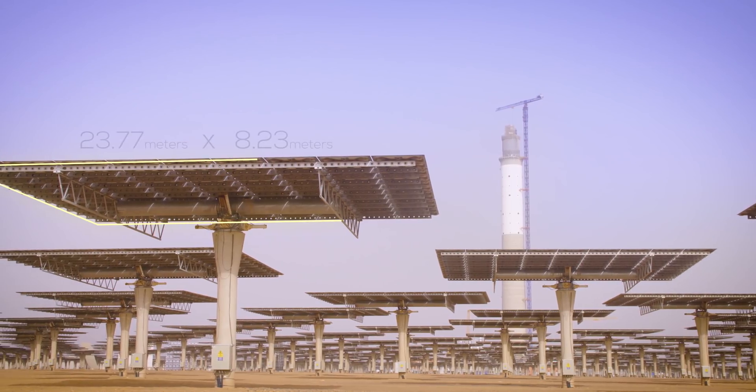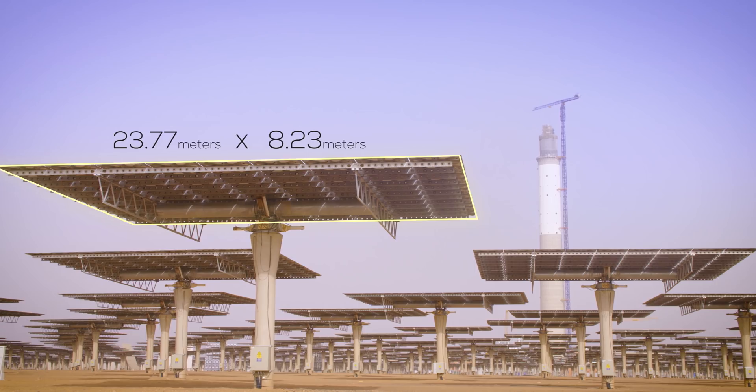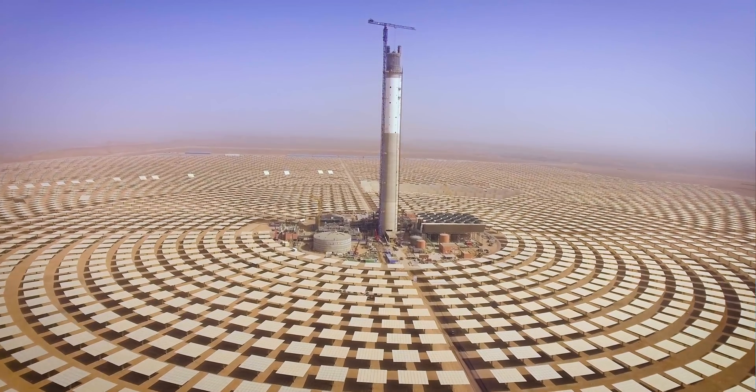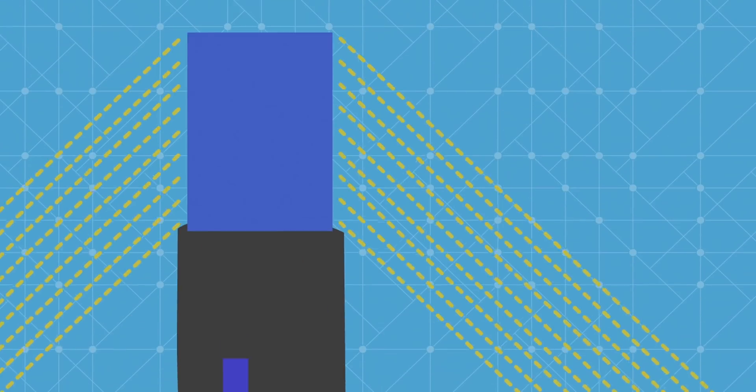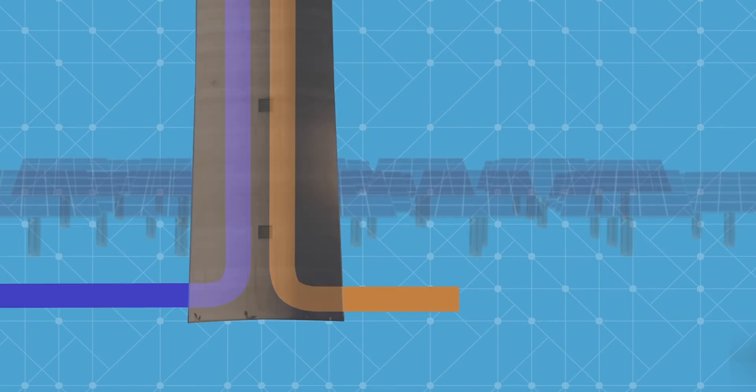Each one of them is almost the size of a tennis court, and they all concentrate the solar heat at the top of the tower that you see there. There's a receiver at the top of the tower, and all this energy boils a liquid that is salt — a molten salt.